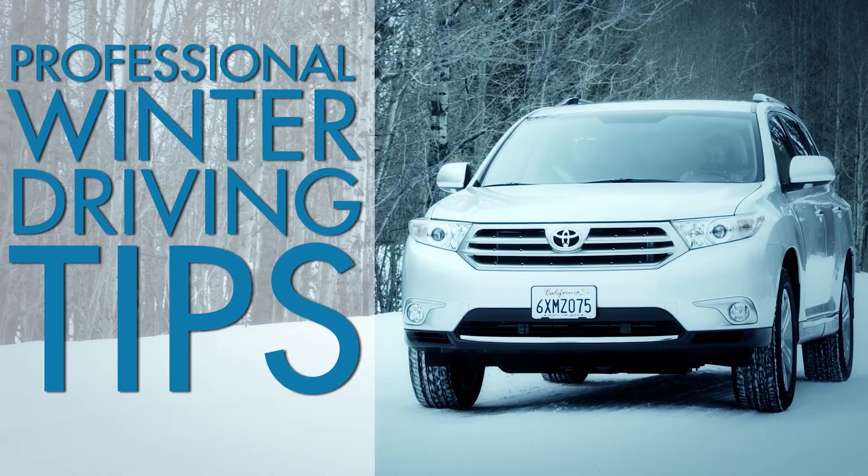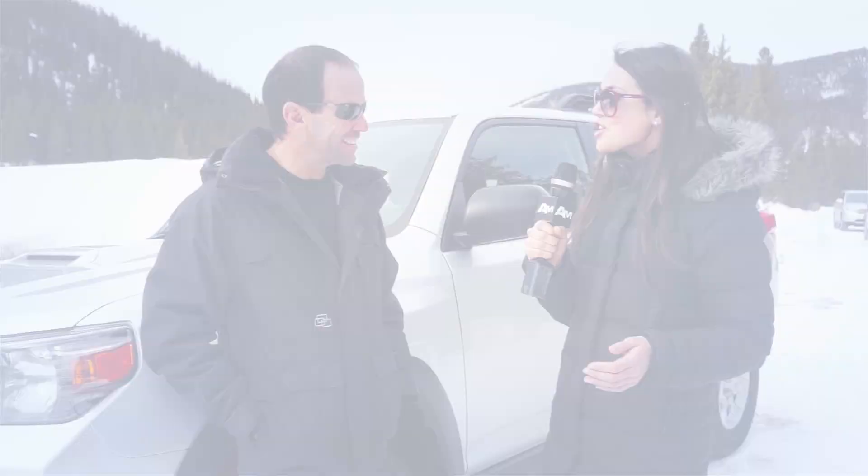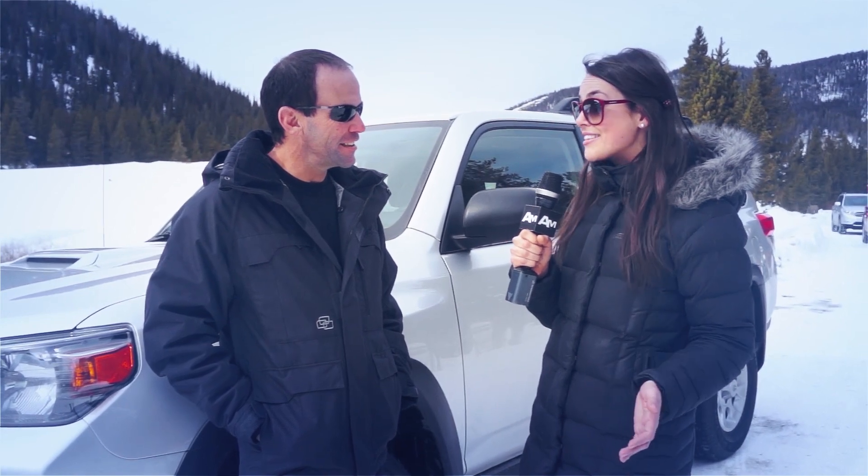We're here in Breckenridge, Colorado with our friends from Toyota, where we're going to get some winter driving tips from a professional driver, Shane Donnelly. Shane, what do you recommend drivers do if they hit a patch of black ice?